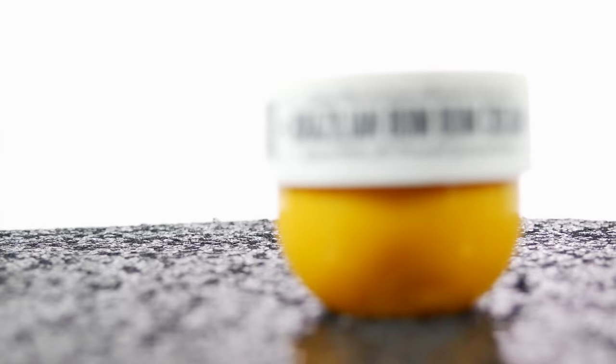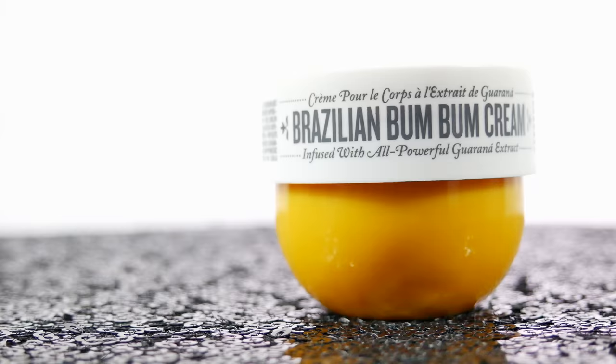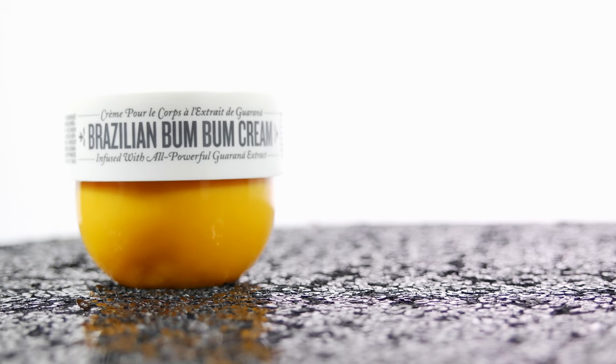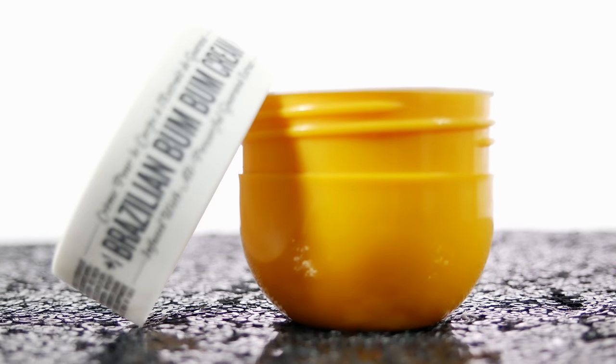The third thing you're gonna get in the box is this little guy right here. This is the Sol de Janeiro Brazilian Bum Bum Cream. This is absolutely amazing. It's a firming lifting cream — you can put it all over your body. It smells so good. This is gonna run you $10, which is really nice.